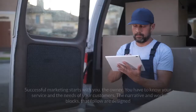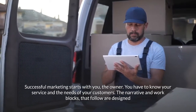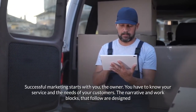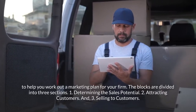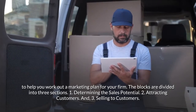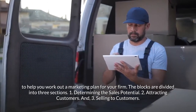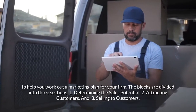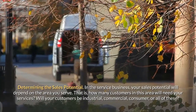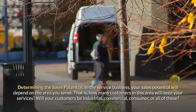Cargo van delivery business marketing. Successful marketing starts with you, the owner. You have to know your service and the needs of your customers. The narrative and work blocks that follow are designed to help you work out a marketing plan for your firm. The blocks are divided into three sections: one, determining the sales potential; two, attracting customers; and three, selling to customers.